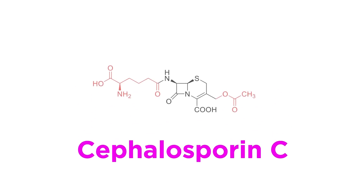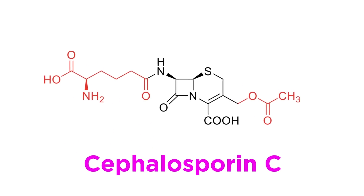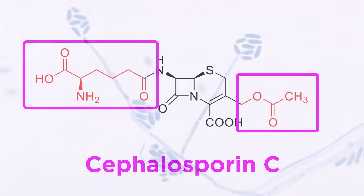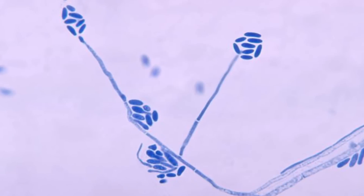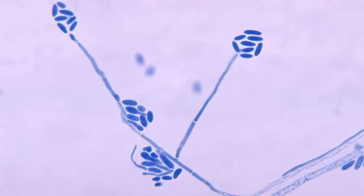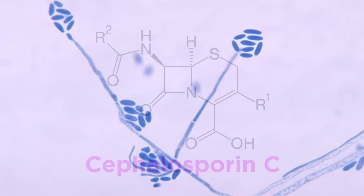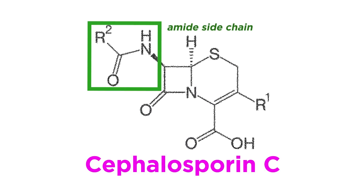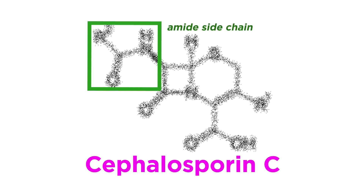Here is the structure of Cephalosporin C. As chemists came to realize, it has two possible points of chemical modification available, and so theoretically many more semisynthetic analogs were possible. However, two problems remained to be solved: Cephalosporin C was very difficult to ferment, and was still unavailable in large amounts to serve as raw material for new analogs. In addition, there was no way to cleave the amide sidechain without disrupting the beta-lactam ring and destroying the molecule.